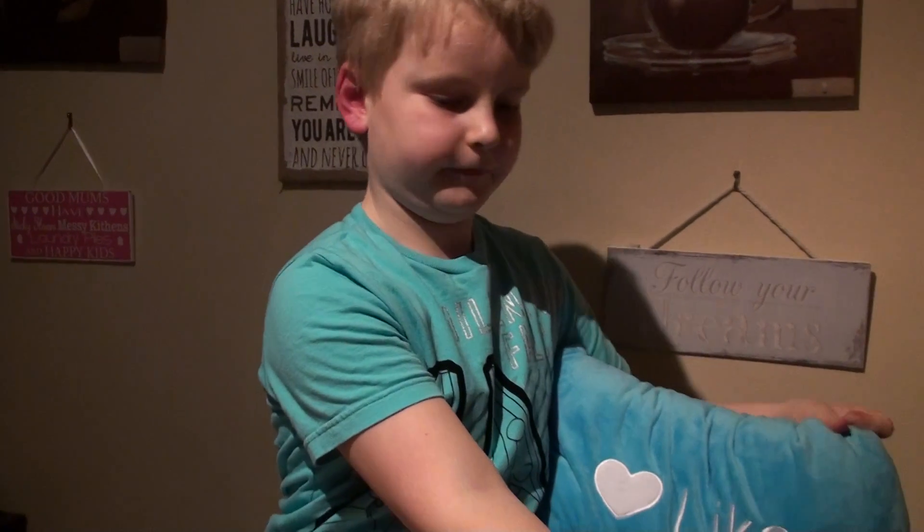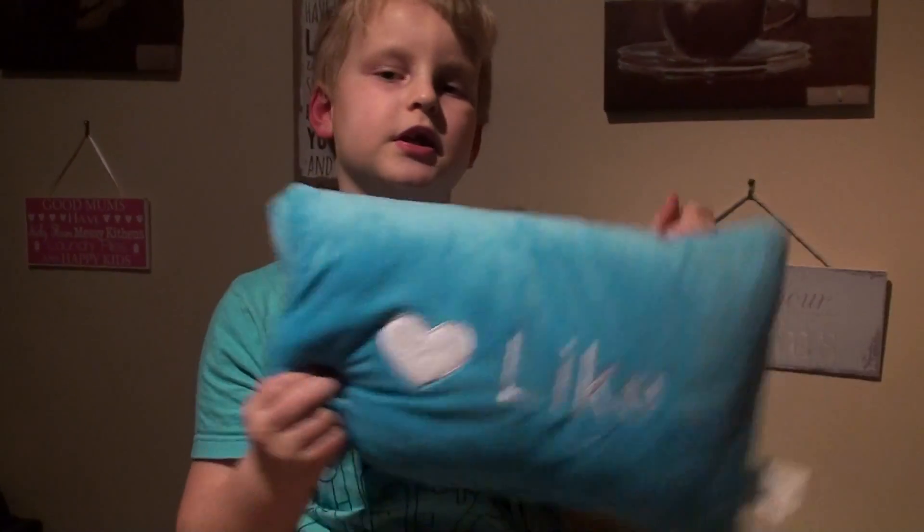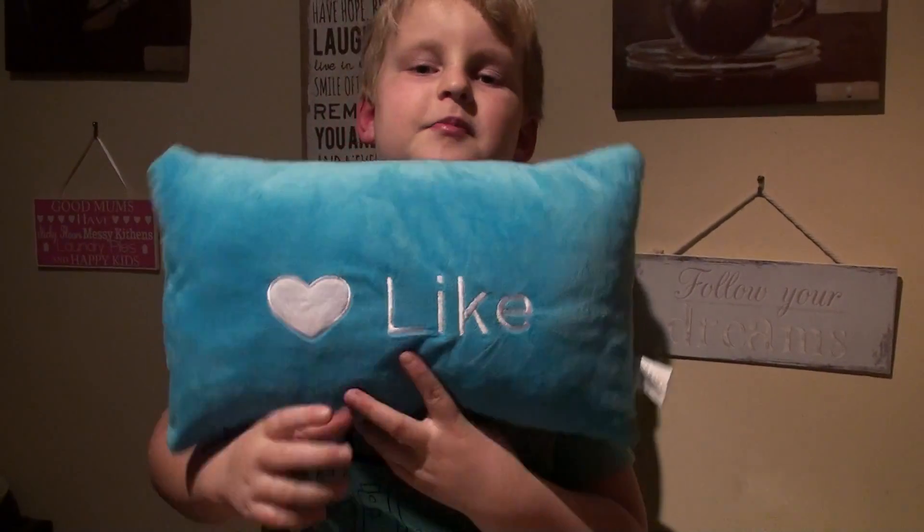That's it for today. Don't forget to like and subscribe — bye!